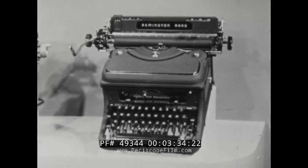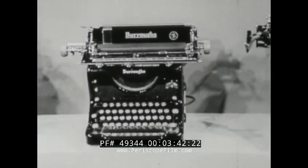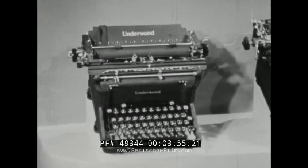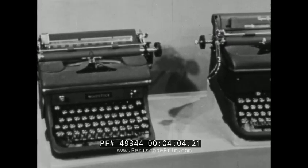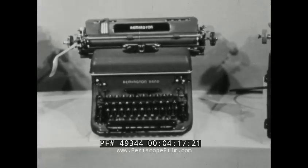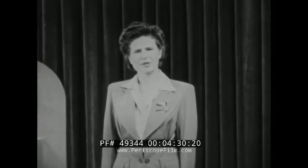You should know how to operate all makes of typewriters. Let's look at the various machines. This is the Remington Noiseless. The Burrows. The Royal. The Underwood. The Woodstock. The L.C. Smith. The Remington Standard. The Electromatic. All of these machines are alike in many respects. Where there are differences, I will point them out on the individual machine.